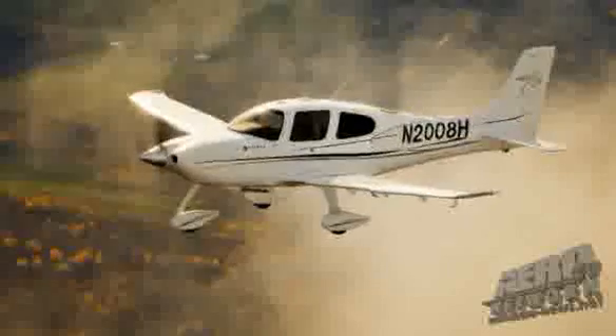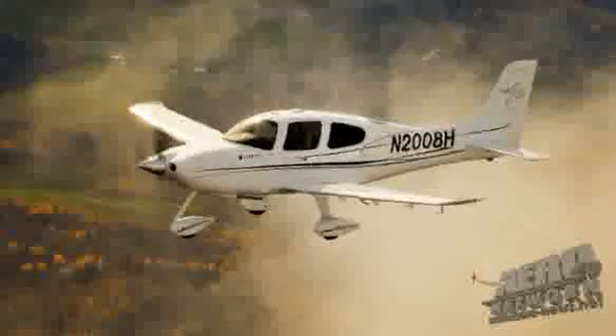The range of the SR-20 G3 is 785 miles. I personally was able to fly from Duluth, Minnesota to Frederick, Maryland non-stop, one tank of gas, 4 hours and 18 minutes, which was 825 miles. So I had good winds that day.